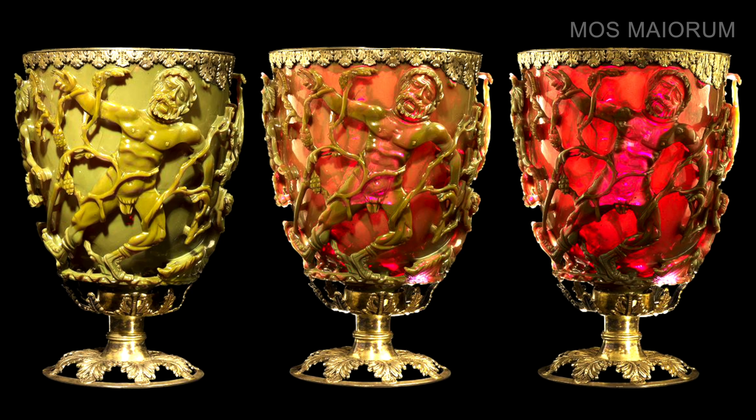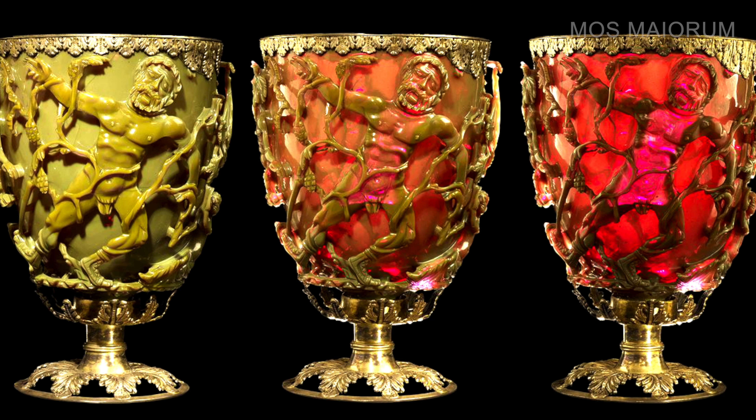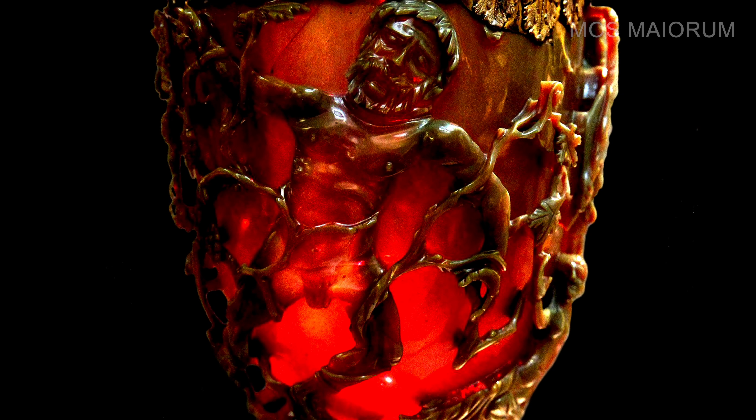But this is not what made the cup a one-of-a-kind discovery. The cup stands out because of an optical phenomenon that has astonished experts for decades: the glass appears jade-green when lit from the front, but blood-red when lit from behind.